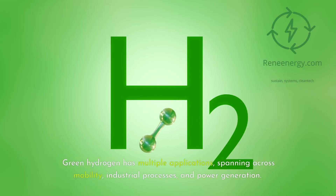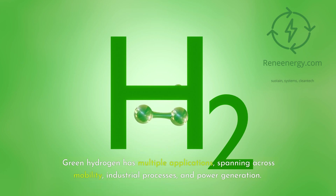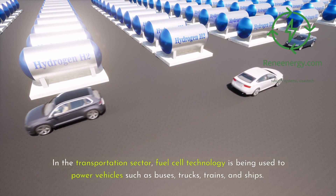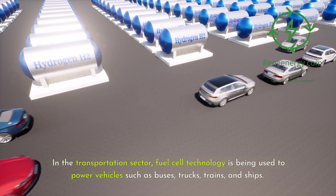Green hydrogen has multiple applications, spanning across mobility, industrial processes, and power generation. In the transportation sector, fuel cell technology is being used to power vehicles such as buses, trucks, trains, and ships.